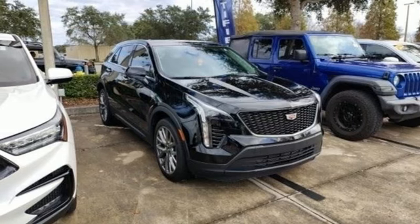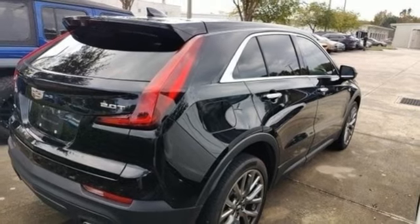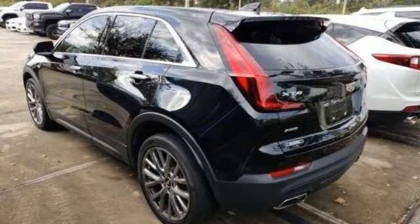Cadillac 4G LTE Wi-Fi hotspot, cabin preconditioning, configurable instrument gauges, and intercooled turbo inline four-cylinder engine.